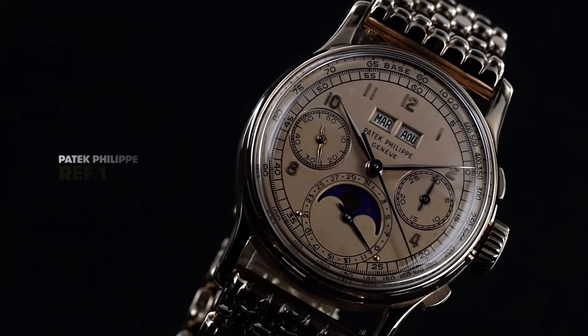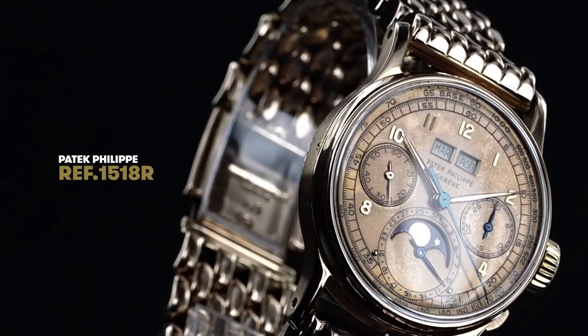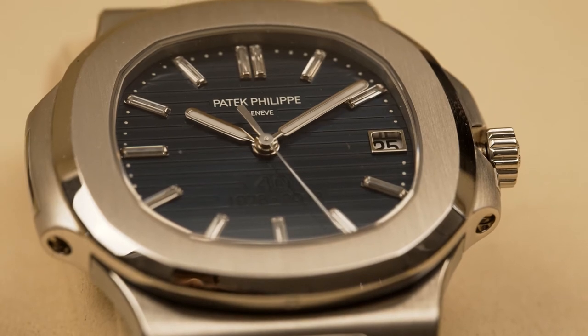What is interesting about the 1518 — the first ever reference with both chronograph, perpetual calendar, and moon phase — is the readability of the dial. People talk very often about the mechanics at Patek, but we have to talk about the dial. When the Stern family took over in 1932, they were dial makers. I always found that with Patek, the dial is always perfect. The dial is the face of the watch — the first thing you see is the color, then the case, and finally the movement.